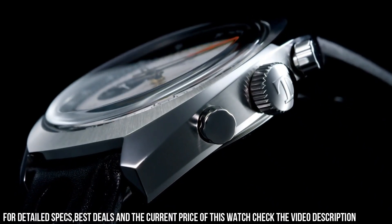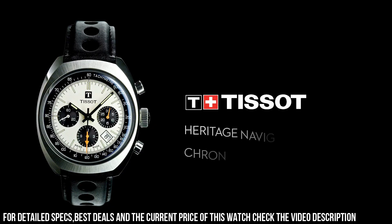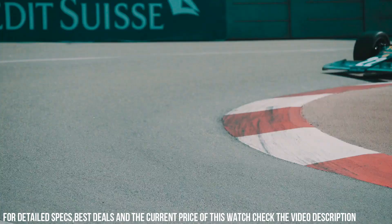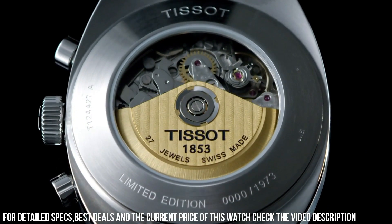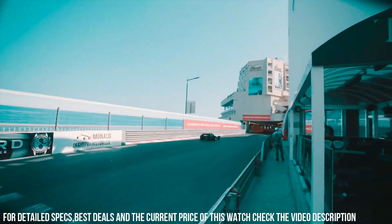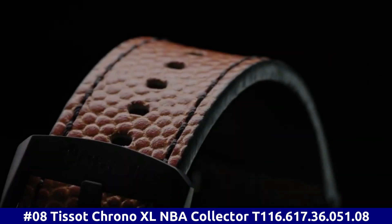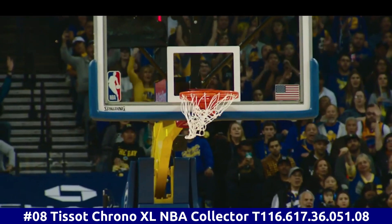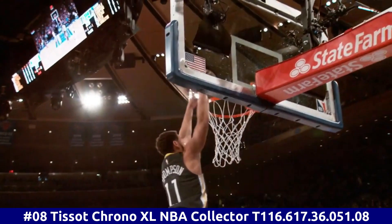Number 9. Tissot Heritage T124.427.16.031.00. Movement Automatic. Case Material Stainless Steel. Bracelet Material Leather. Men's Watch. Caliber Movement Automatic. Case Diameter 46.6mm. Dial Silver. Bracelet Material Leather. Movement Automatic. Case Material Steel. Bracelet Material Leather. Gender Men's.